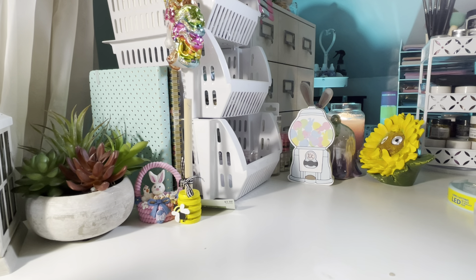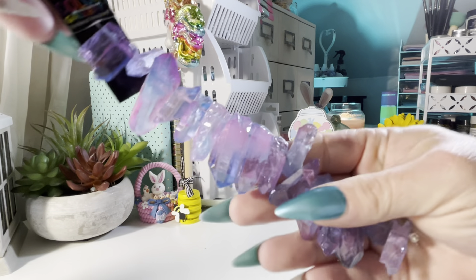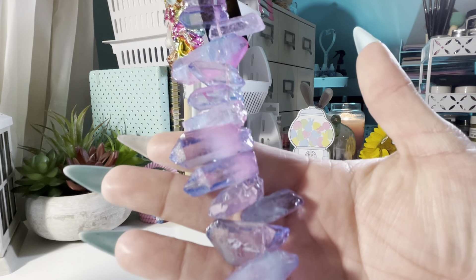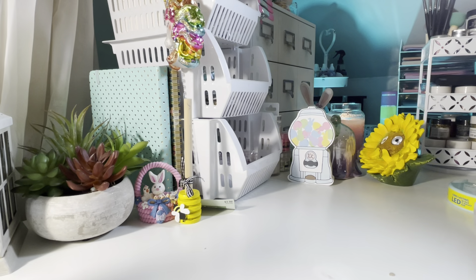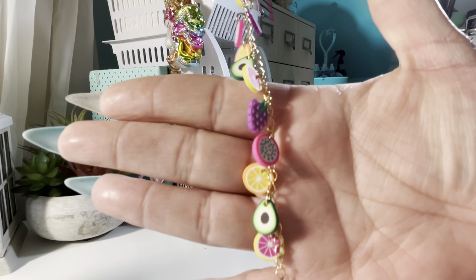I bought a strand of these for myself — honestly I have no clue what I'm going to do with them. I thought they were so pretty — they're super chunky and I love the color. And then I thought these were cute, perfect for summer — fruit charms. There's a little avocado. It was cute.